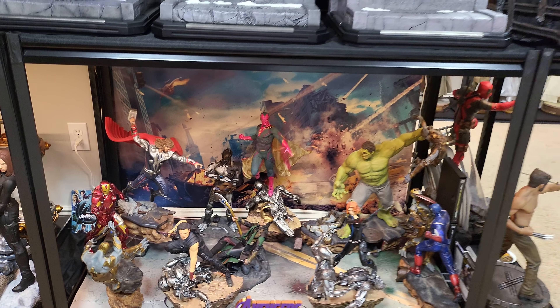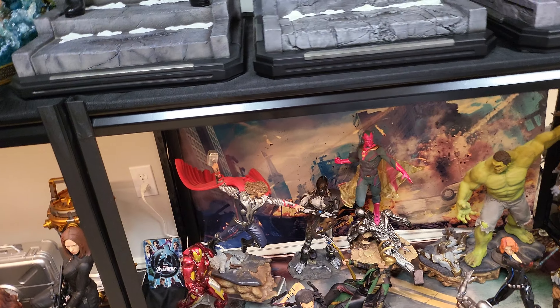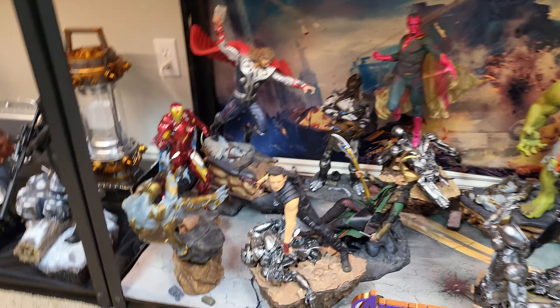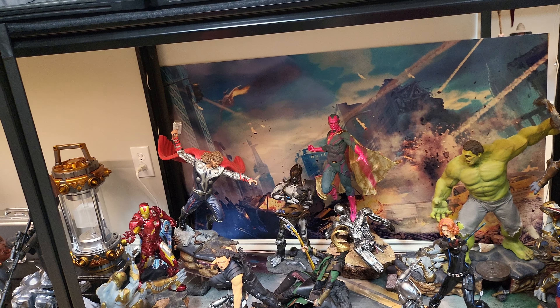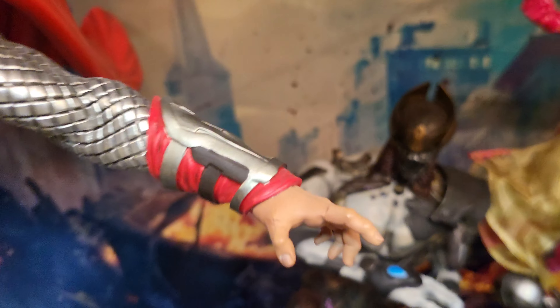I'd even include the Avengers logo backdrop if you buy the entire set — otherwise I'd prefer to keep that since it's a really nice 3D-printed piece. The set comes with Hot Toys Loki, Hot Toys the General, three Age of Ultron 1/6 figures, and I also have a Black Widow staff. As far as I know everything is mint except Thor did have a broken finger but I glued it — you have to get really close to see it, it's glued back on perfectly.